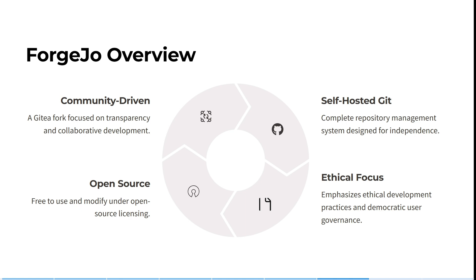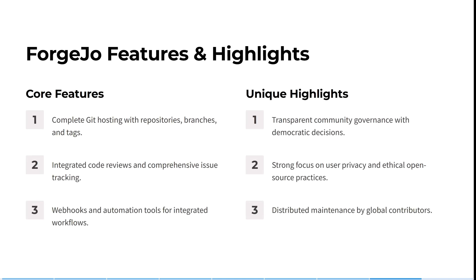Forgejo is a Gitea fork focused on transparency and collaborative development. It is open source, free to use and modify under open source licensing. It has complete repository management and a system designed for independency, emphasizing ethical development practices and democratic user governance. It is a complete Git hosting service with repositories, branches, and tags. Integrated code reviews and comprehensive issue tracking are core features, along with webhooks and automation tools for integrated workflows.